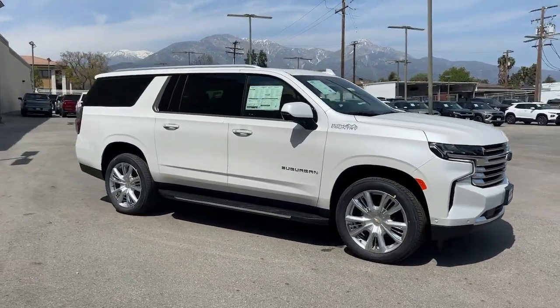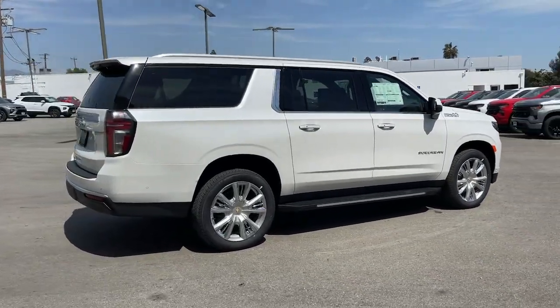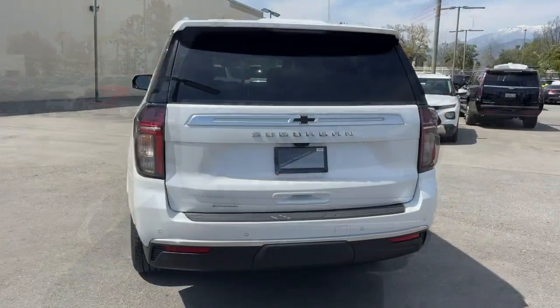Get into the 2023 Chevrolet Suburban. Whether you're taking that road trip or tackling a big project, keep your family safe, comfortable, and connected in the Suburban. These are just some of the great options this vehicle comes with.